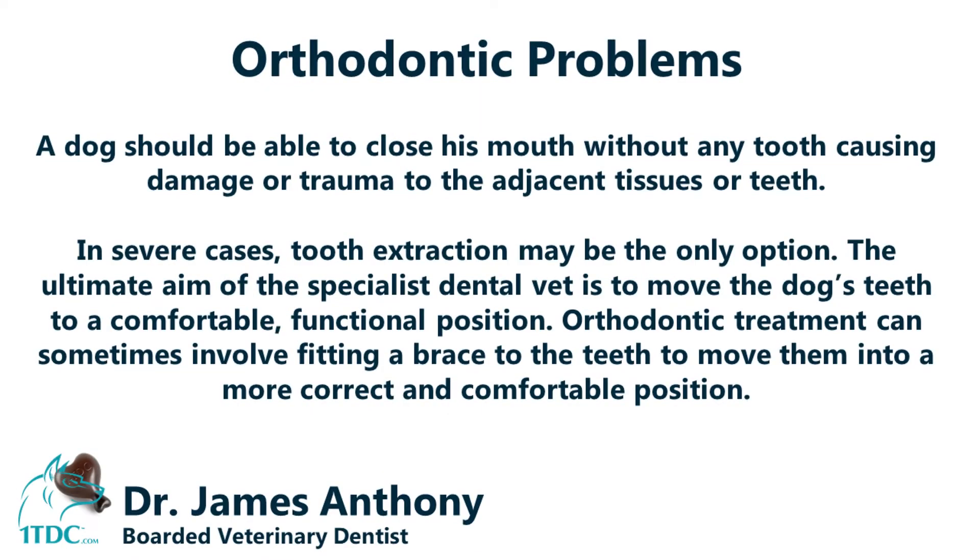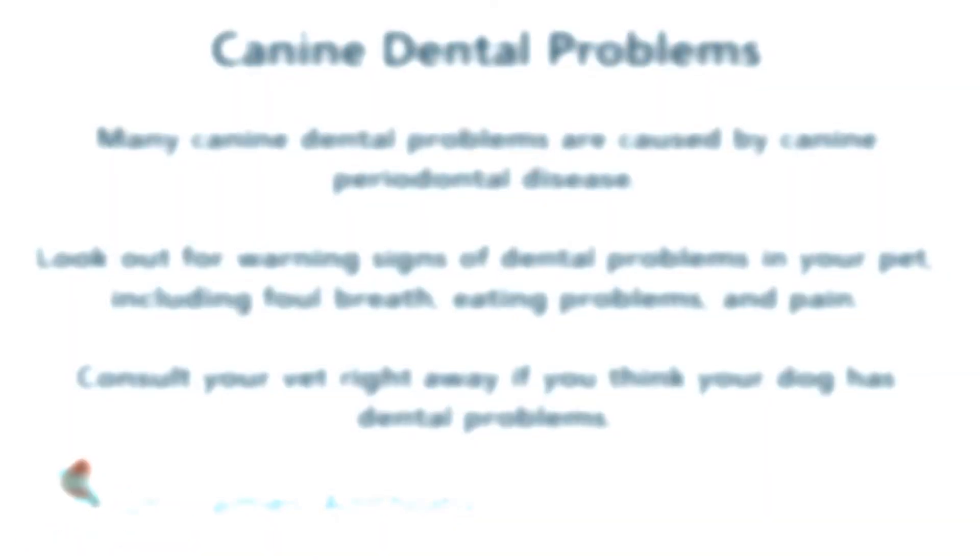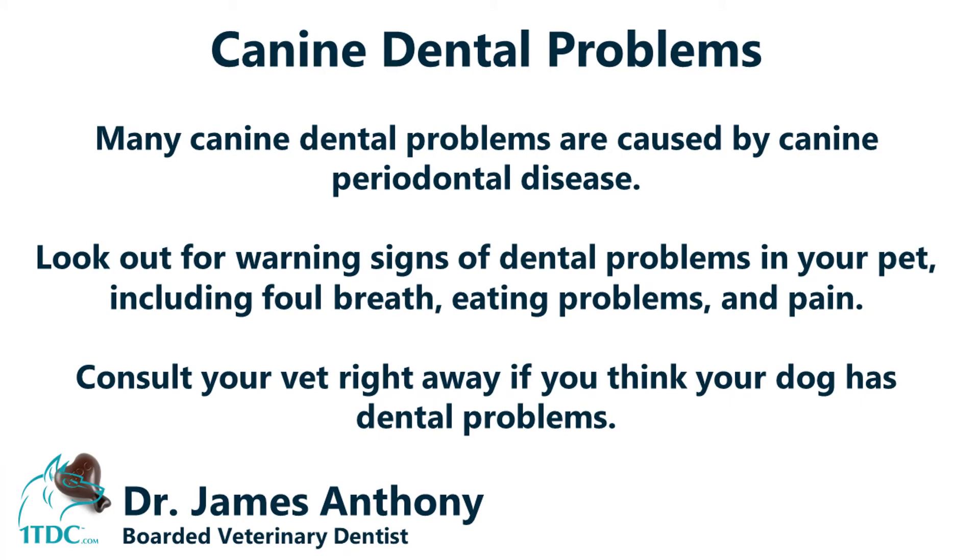Another issue to catch while a dog is still young is orthodontic problems. Every dog is entitled to a healthy mouth — not necessarily a perfect mouth, but a healthy, comfortable bite. Orthodontic problems can cause pain, discomfort, and trauma to the dentition and the roof of the mouth, making it very difficult for the animal to eat and digest food properly. These issues should be brought to the attention of your veterinarian.